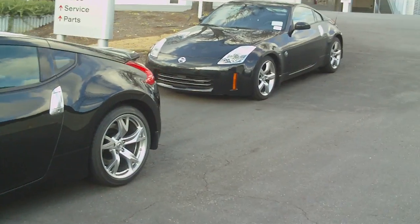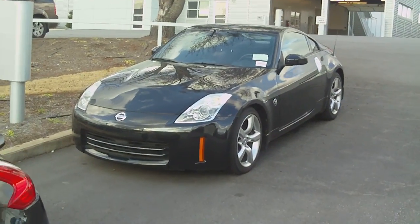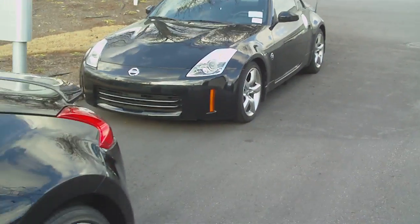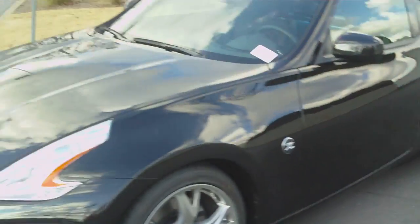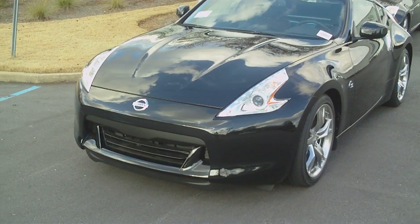I always kind of thought the nose on the 350z was a little too friendly. There's the nose of the 350z and the nose of the 370z — you can see it's much more aggressive looking.